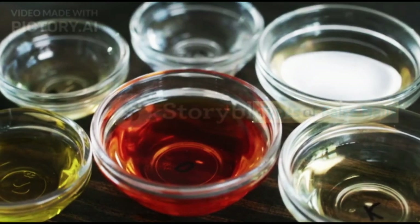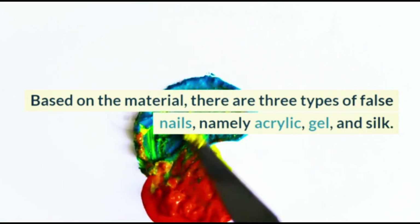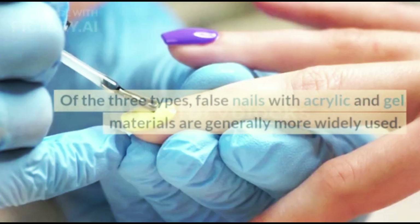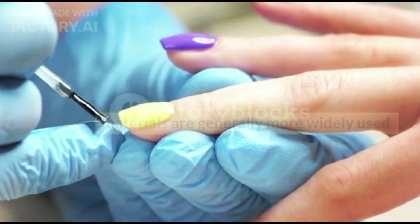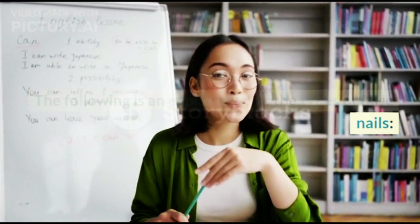Types of False Nails. Based on the material, there are three types of false nails: acrylic, gel, and silk. Of the three types, false nails with acrylic and gel materials are generally more widely used. The following is an explanation of the types of false nails.